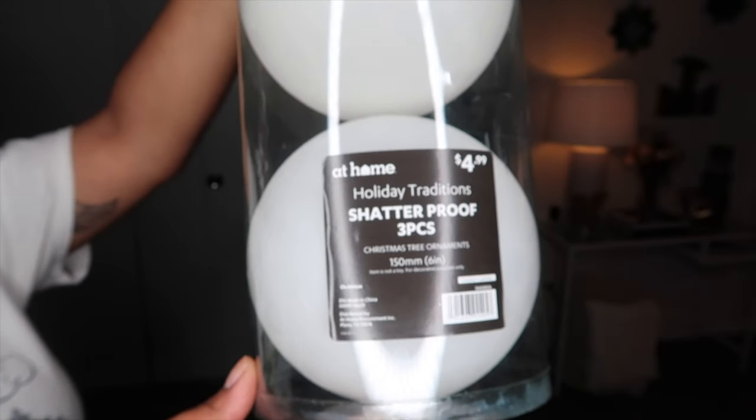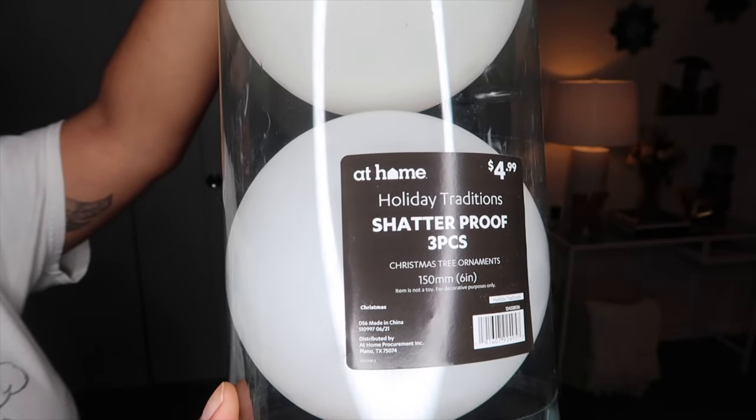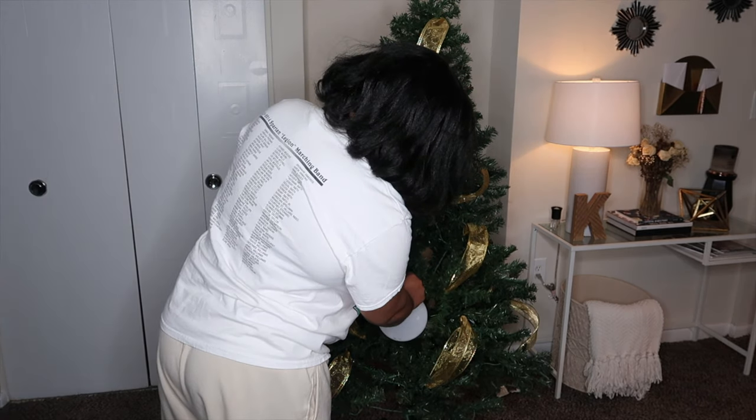Here I'm showing the big ornaments that were $4.99. I like to start with the big ornaments first because it makes it easier to place the smaller ones afterward — you're not trying to squeeze big ones in around the small ones.